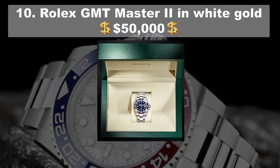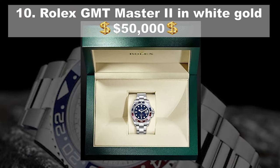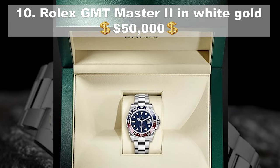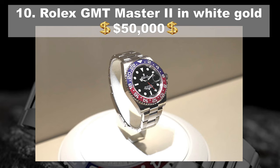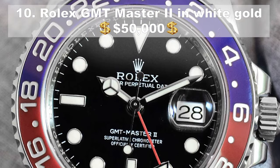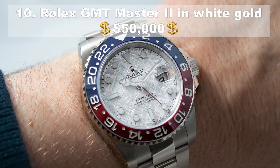Coming in at number 10, the Rolex GMT-Master II in white gold, priced at around $50,000. The original was introduced way back in 1982 and has gained a reputation for functionality and robustness. This iteration features automatic self-winding movement, a meteorite dial and a Cerachrom bezel insert, customisable in red or blue ceramic. The piece shows the time in two zones simultaneously, useful for intercontinental flights.